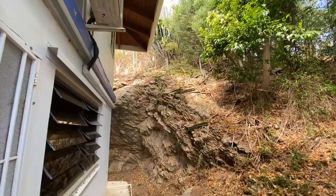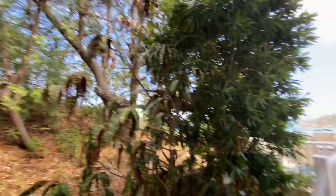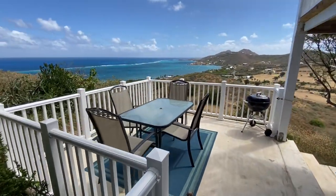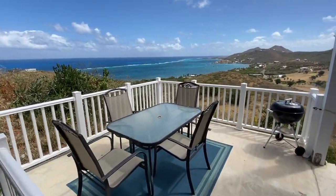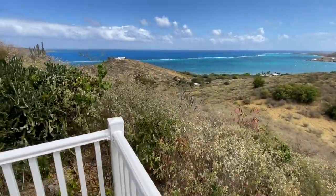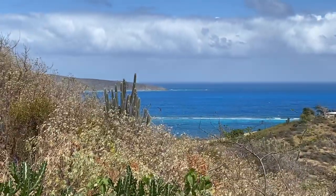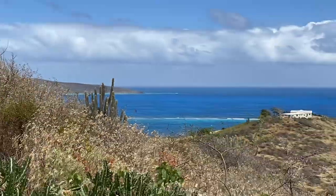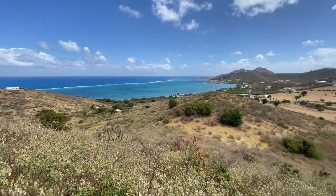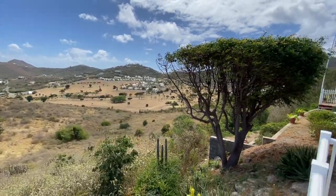Out the back door here is a nice private area — check out this natural rock work, just beautiful. You step up to a private dining deck, and you've even got a look at Buck Island right there — that's the Buck Island snorkeling trail. The view from this place is spectacular.